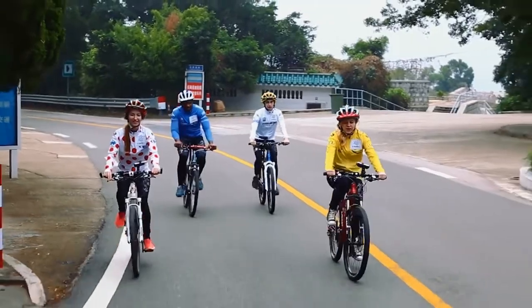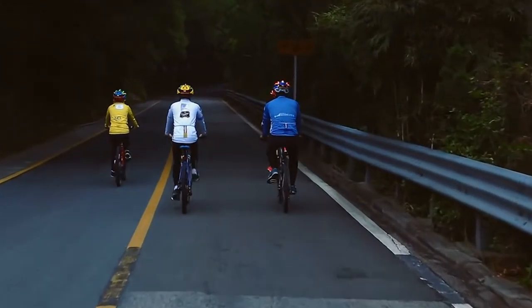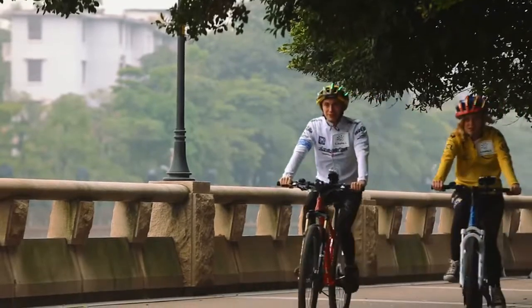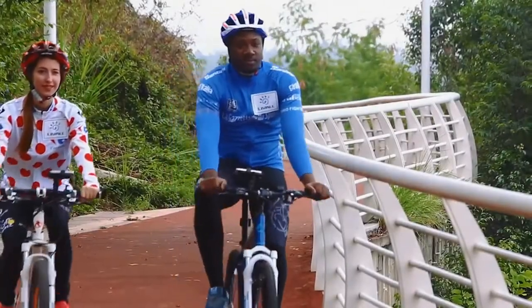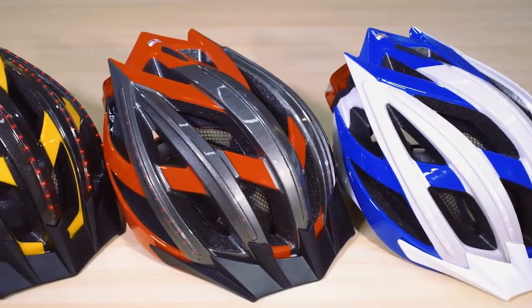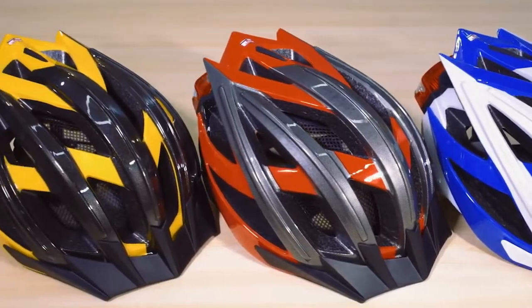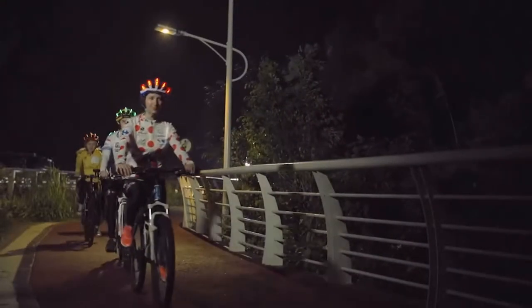Cycling is fun — extremely fun. However, for cyclists, safety always comes first. As crazy cycling fans, we understand all the problems that you may have already encountered during your ride. That's why we made the Live All Bling Helmet — the smartest bicycle helmet for safety. Live All has many features that can simplify your ride and keep you safe.